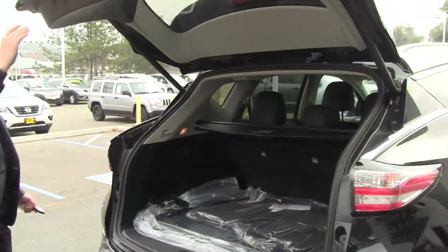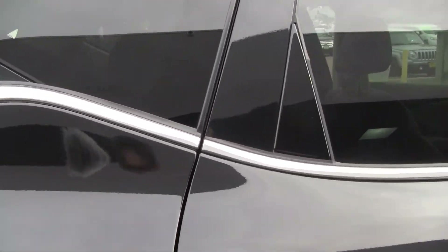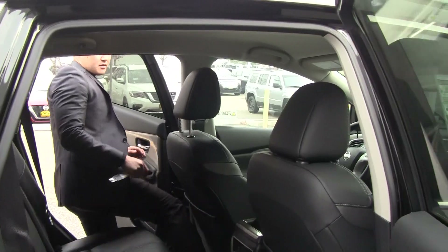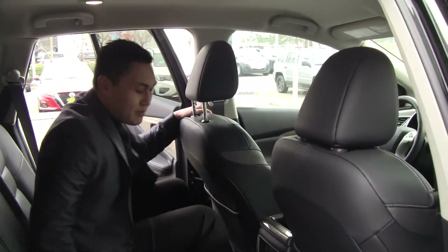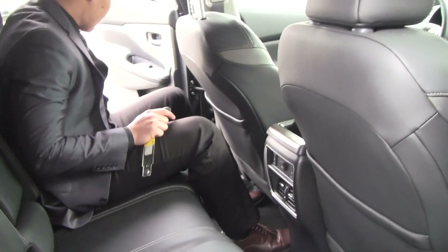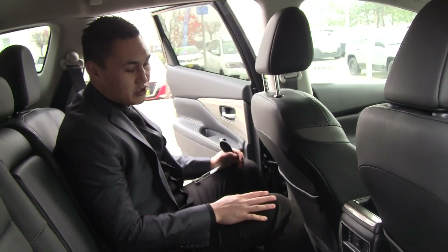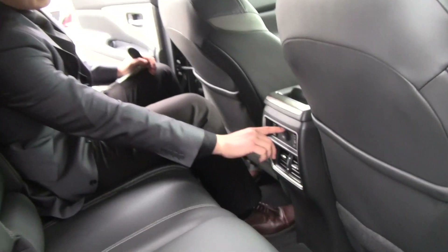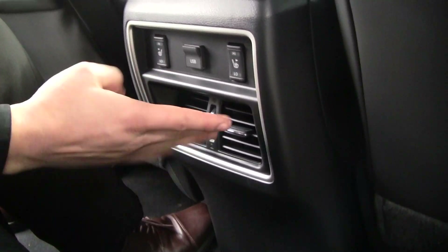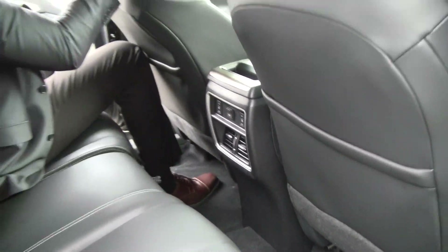I also want to show you the back seats. I'm about five-foot-eight and I fit back here very comfortably. It's a really versatile seat — I can actually recline it if I want to. Passengers get great comfort, with AC vents, a power outlet, a USB plug, and even heated seats back here.